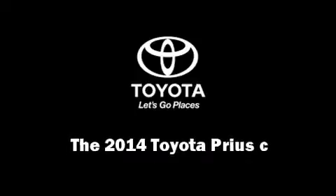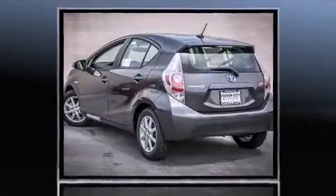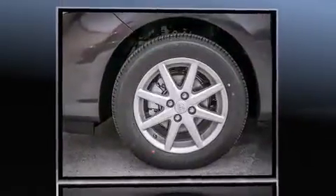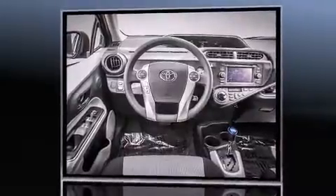Sensibility and practicality define the 2014 Toyota Prius C. It features a continuously variable transmission, front-wheel drive, and an efficient four-cylinder engine. A wealth of standard features means that you no longer have to sacrifice, such as remote keyless entry.